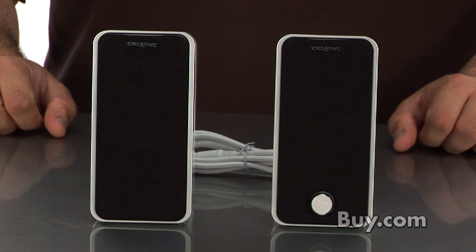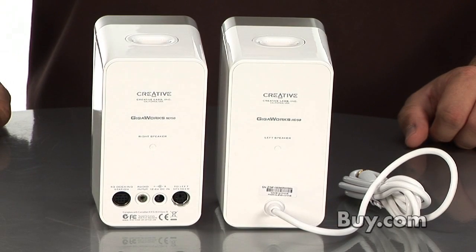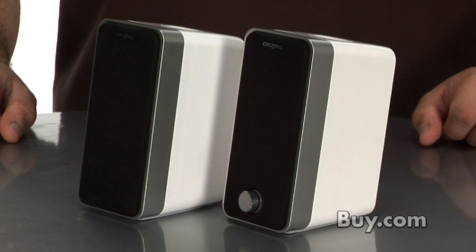Hi, I'm Vicka, and today I'm here with the Creative Gigaworts HD50 speaker system, which is a set of two compact speakers that deliver surprisingly high definition and detailed audio with amazing clarity and performance for their size.